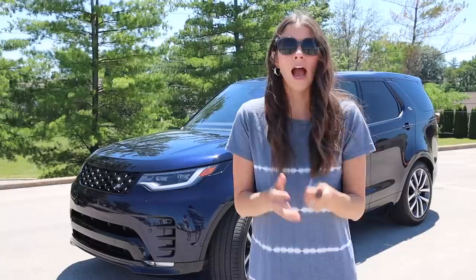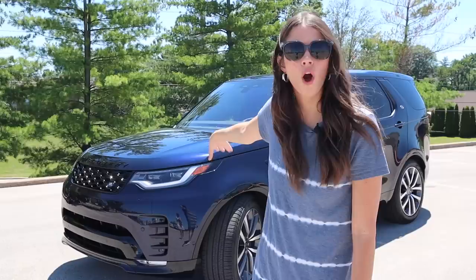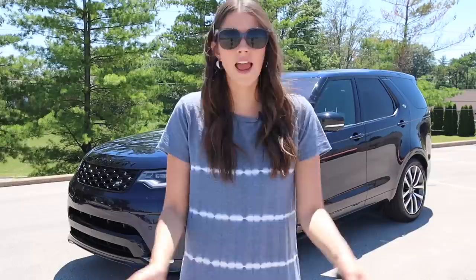Quick disclaimer: if you're wondering if this car can go off-roading, I don't know — I heard it could — but I'm not going to do that. We are going to talk about cup holders, car seats, and everything in between, because I am the car mom, and that is what I do.